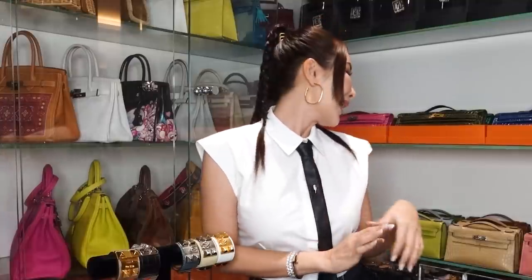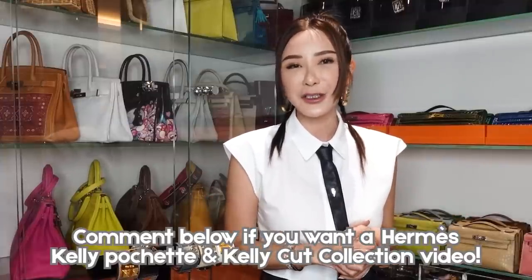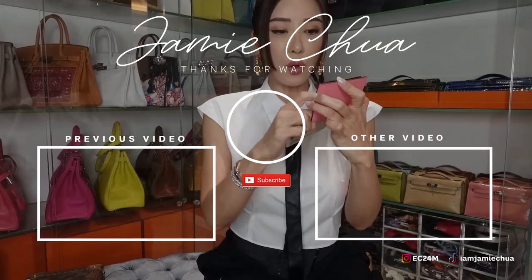So guys, we've come to the end of the video. I hope you have enjoyed this one. Do show me some love by leaving your comments and tell me which other vlogs you'd like to see on my channel. Maybe next time we can do a vlog on my Kelly Pochettes and Kelly Cut — like an evening handbag collection — and probably some styling tips for you. Don't forget to subscribe and I'll see you all next week!